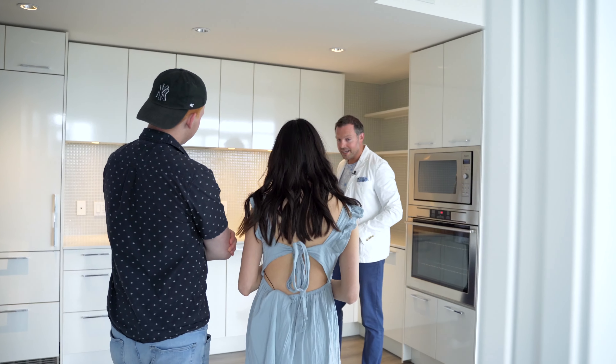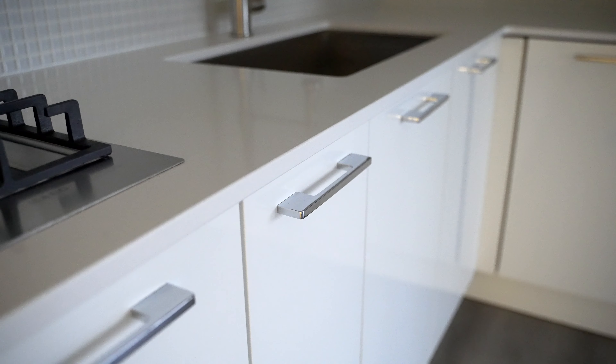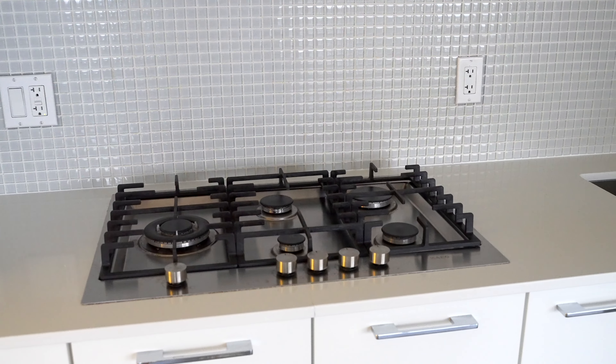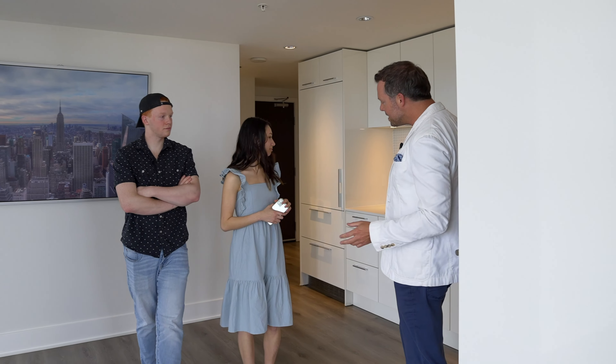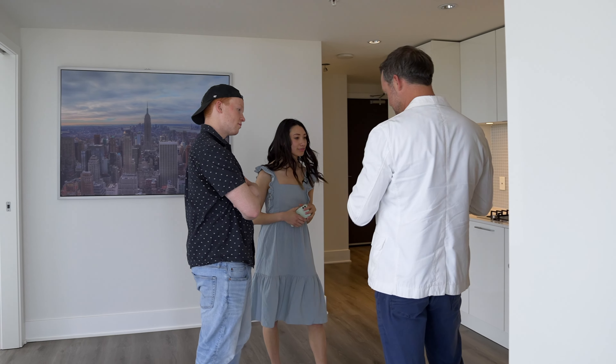How can we not start right here — the sleek and stylish kitchen: quartz countertops, gas range, integrated appliances, and this soft modern color palette.